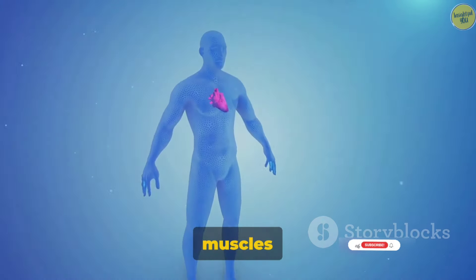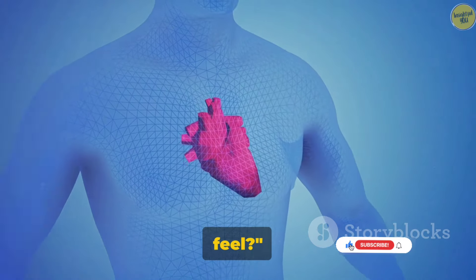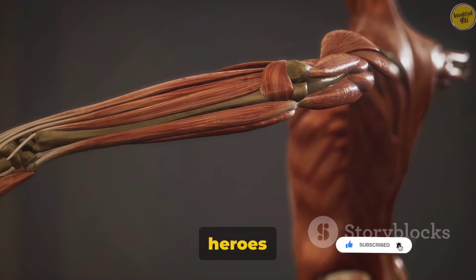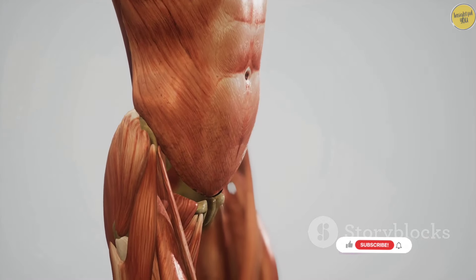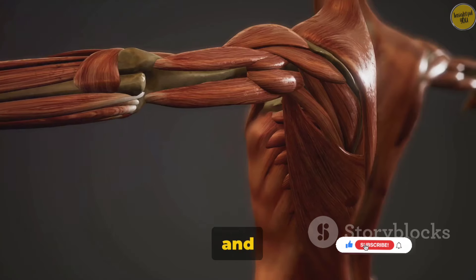So far, we've talked about the muscles you can flex. But what about the ones you can't see or feel? Now let's delve into the world of smooth and cardiac muscles, the unseen heroes of our bodies. Hidden deep within our bodies, smooth muscles are the unsung workhorses. They're found in the walls of our hollow organs, like the stomach, intestines, and blood vessels, quietly carrying out essential tasks without us even being aware.